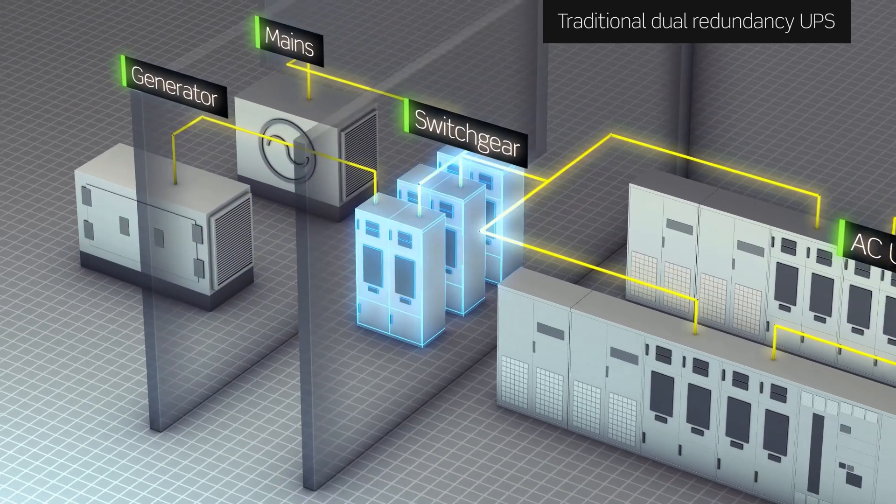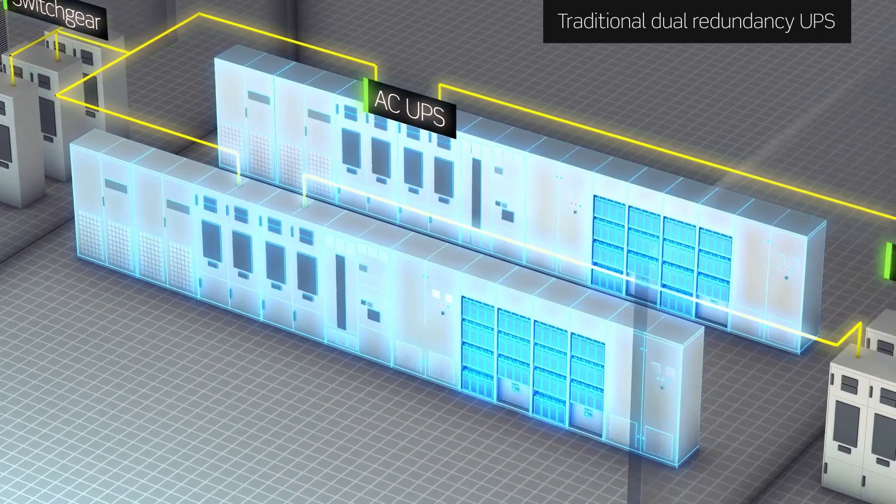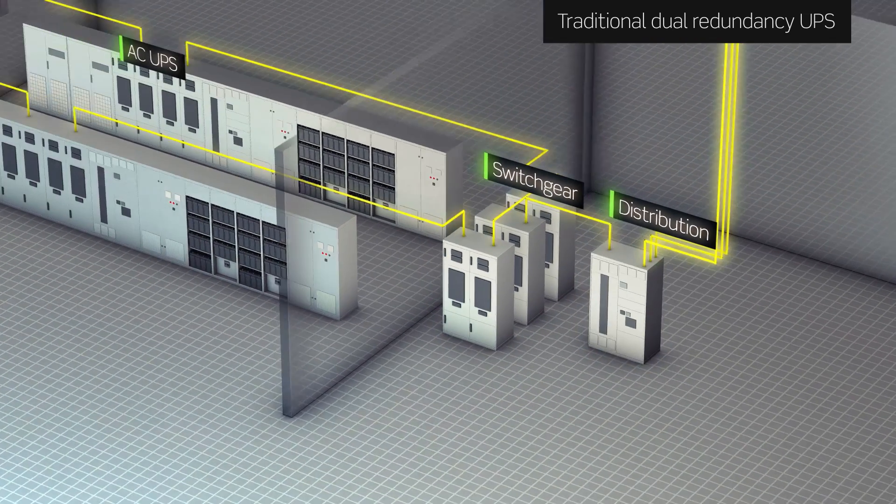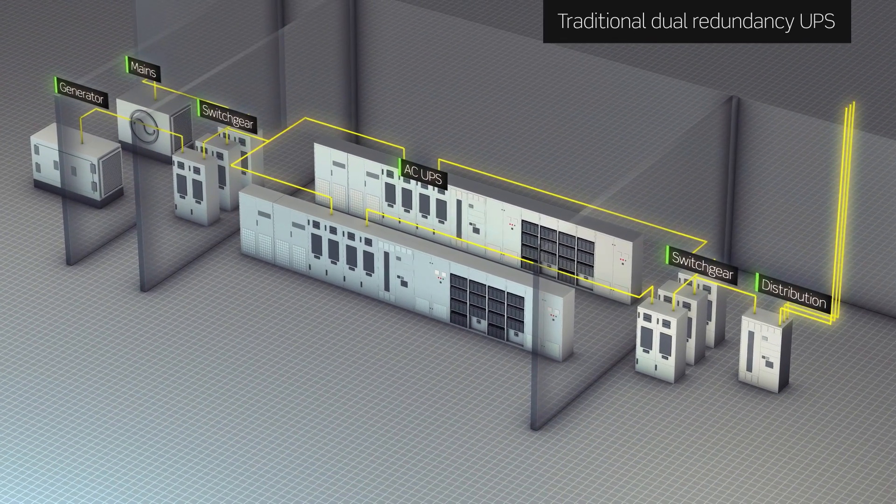To try and cope with that lack of resilience, you have even more equipment going into the building. That just adds complexity. Obviously, if you continue down that path, you're going to run out of space, which means you're going to lose revenue and lose customers.